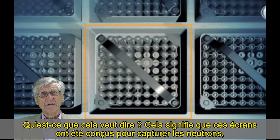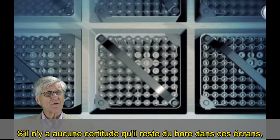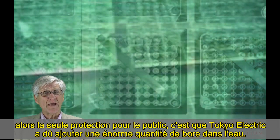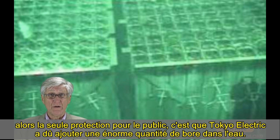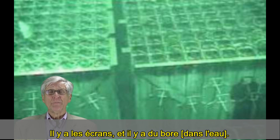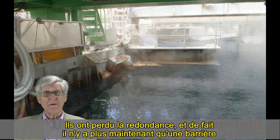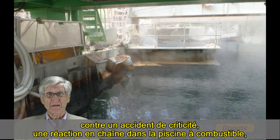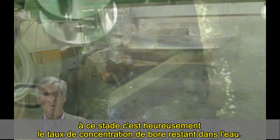What does that mean? Those wrappers were designed to capture neutrons to prevent a nuclear chain reaction from occurring inside that spent fuel pool. If there's no assurance that there's any boron left in those wrappers, then the only protection for the public is that Tokyo Electric has to add an enormous amount of boron to the water. Nuclear plants are designed with defense in depth — there were wrappers and there was boron. They've lost the defense in depth, and now there's just one barrier between inadvertent criticality, a chain reaction in the fuel pool, and that's the boron concentration in that water.